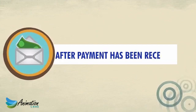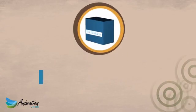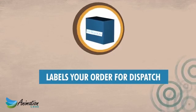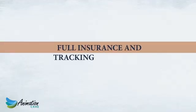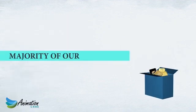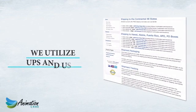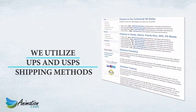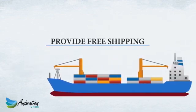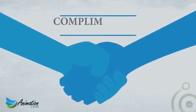After payment has been received and processed, JM Bullion carefully and discreetly packs and labels your order for dispatch. Full insurance and tracking is provided on all outbound shipments at no charge, and the majority of our packages require a signature at delivery. We utilize UPS and USPS shipping methods and provide free shipping, insurance and tracking on all orders shipping to the continental 48 states.